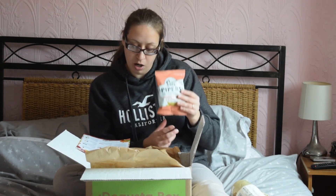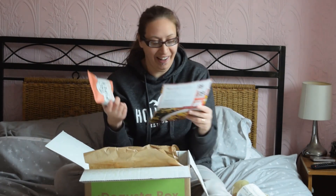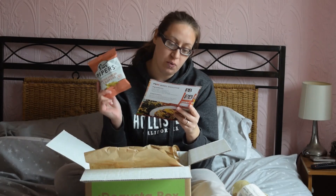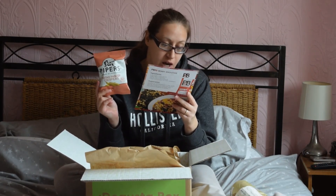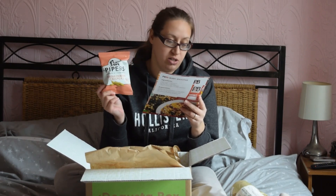Pipers crisps — Matar Paneer. Paneer is an Indian cheese and Matar means peas. I know this because my boys go to an Indian restaurant. But these are really nice. They're £1 each and they're gluten free, wheat free and barley free. I've had Pipers stuff before and I've always enjoyed them, and I can't wait to try these.